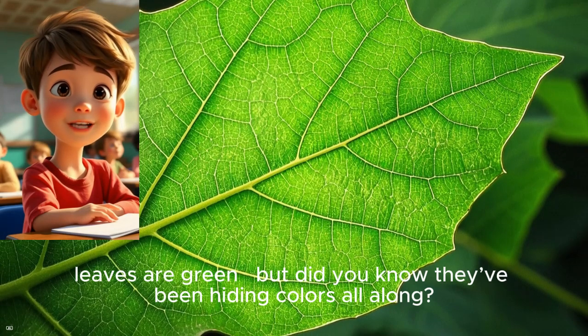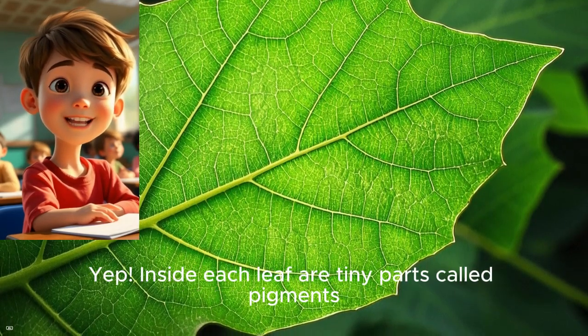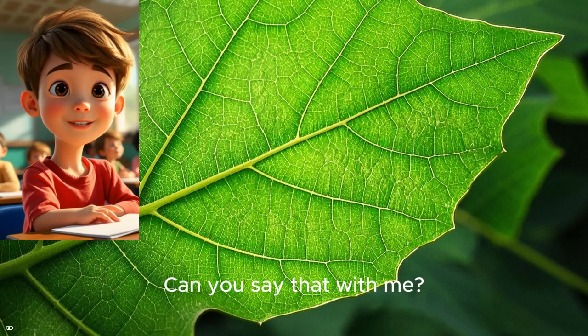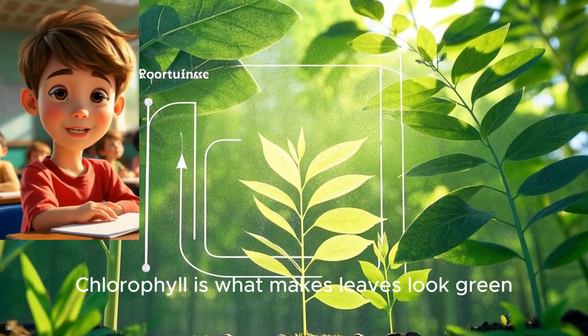Most of the year, leaves are green. But did you know they've been hiding colors all along? Inside each leaf are tiny parts called pigments. The most powerful one is called chlorophyll — can you say that with me? Chlorophyll! Chlorophyll is what makes leaves look green.